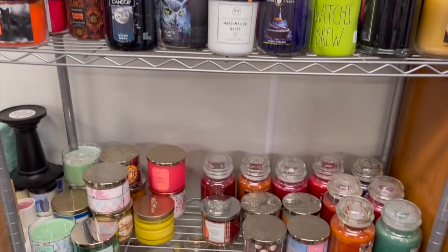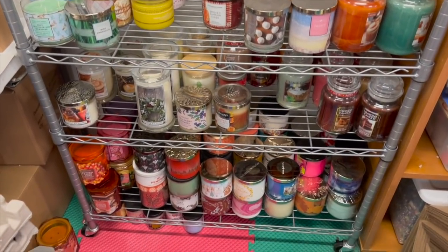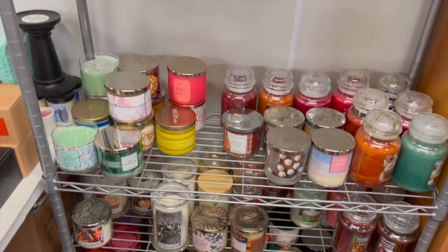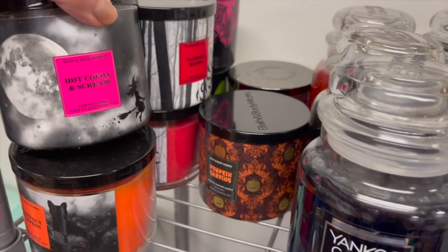I'm going to talk a little bit about the best way you can store your own candles, whether or not it's worth collecting candles, and the pros and cons of collecting candles. I'm actually lucky enough to have a basement that is very dry and clean, so I keep my entire collection on these metal racks.